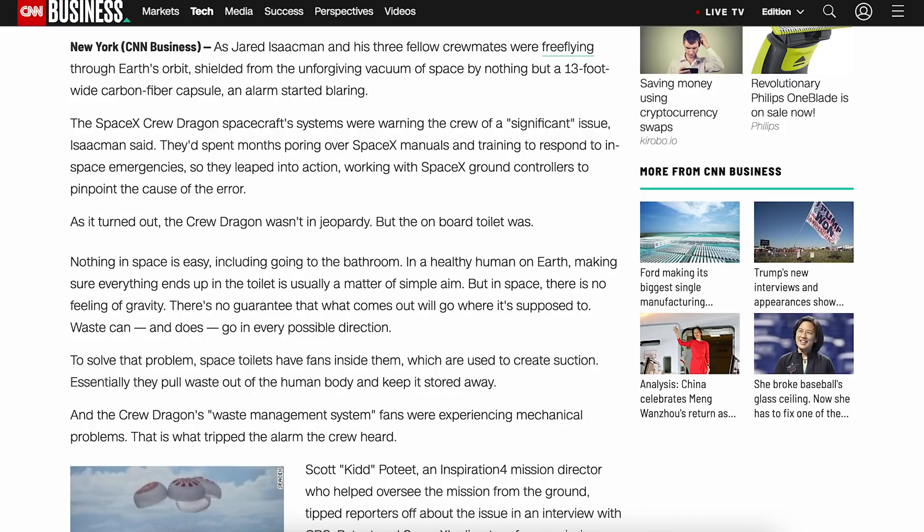There was an article posted related to the toilet issues that Musk tweeted about recently, with an alarm that went off during the mission. It says the Crew Dragon's Waste Management System fans were experiencing mechanical problems — that is what tripped the alarm the crew heard.